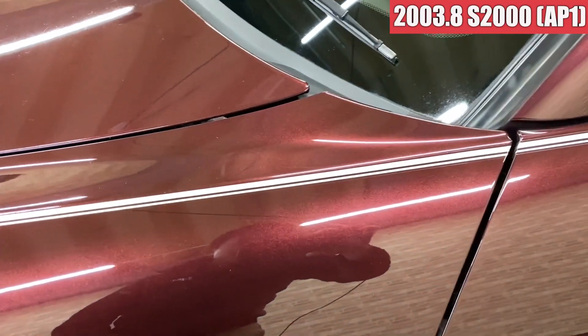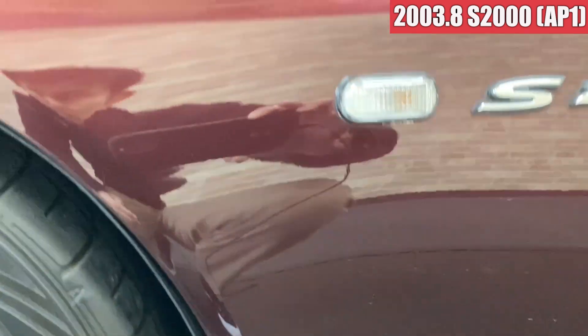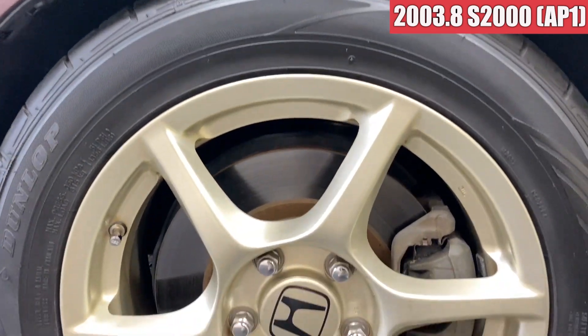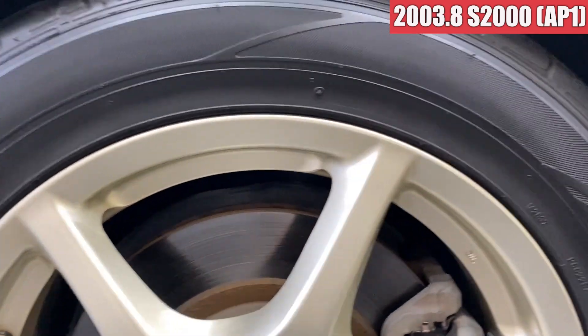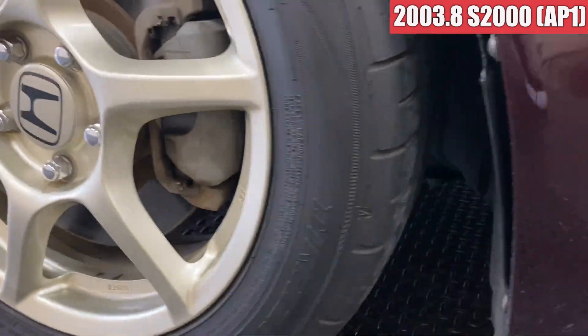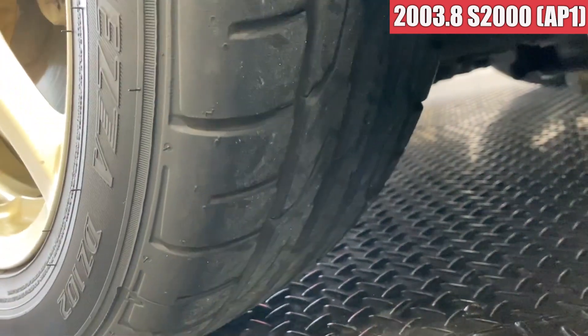左のフロントフェンダーも、前の方は多少飛び石傷がちょこちょこ飛んでるかなという感じで、あと大きめの飛び石傷もありますね。ホイールは純正ですね。ガリ傷もほぼなさそうかなという感じです。タイヤも溝まだ残ってまして、全然このまま使えそうかなという感じですね。